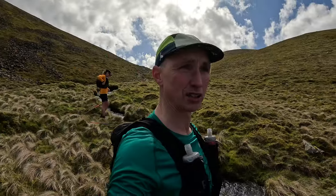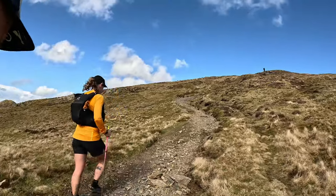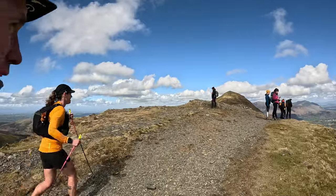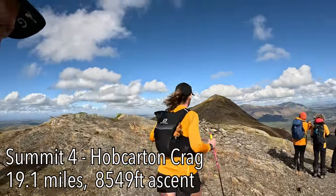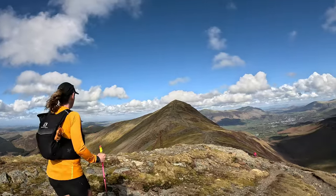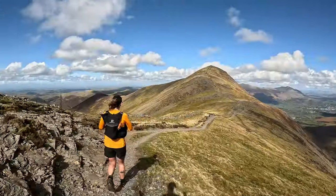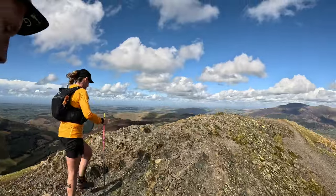Decent water source just before the climb to Hopegill Head and Crag. On our way up to Hopegill Head and Crag. After that is Grasmoor Pike. From there we turn back on ourselves, go all the way back down before going up Crag Hill. Let's go up to summit number four, which is Hopegill Head and Crag. Here we are. And next up is Grasmoor Pike, which is what you see in front of us. And this is Grasmoor Pike for summit number five.